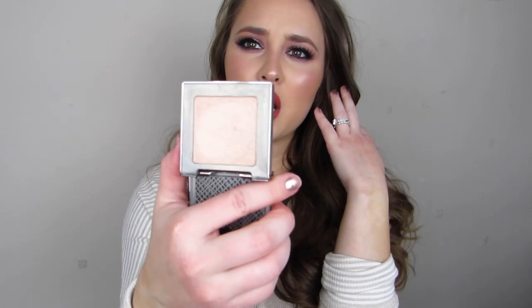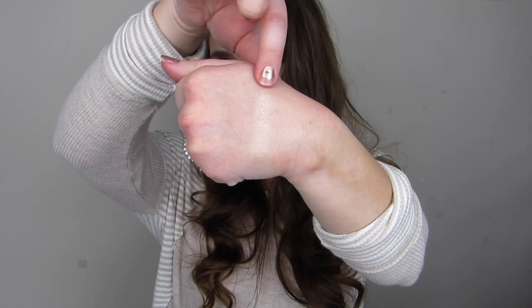Next is by Urban Decay — the Afterglow in the shade Sin. If you're very fair and can never find a highlighter that doesn't read as bronze, this might be good for you. It is very soft, you get a ton of pigment when you swatch it. It's very light and very pearly — great formula. I like it because when I wear it, it doesn't look powdery. I really like this for when I don't have any self-tanner on and I need a highlighter that matches closer to my skin tone.